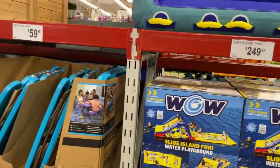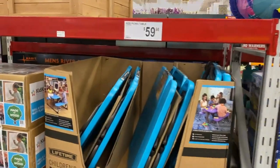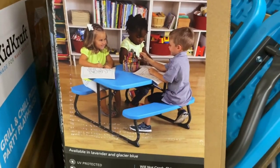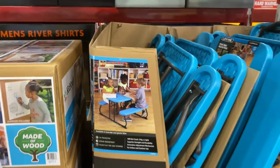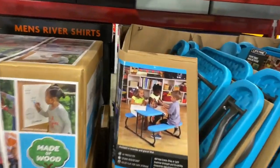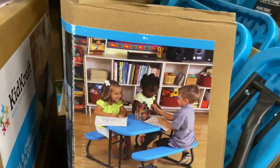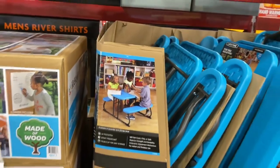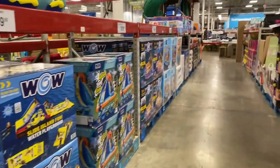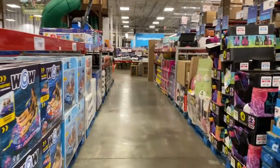Cute little kids picnic tables right here for $60 — how adorable. If you have little kids at home, this is so wonderful to have. They can eat here, they can color and learn their ABCs and 1, 2, 3s. Love that — it's definitely worth the price.